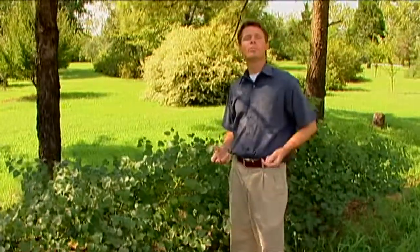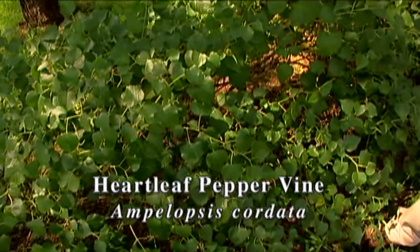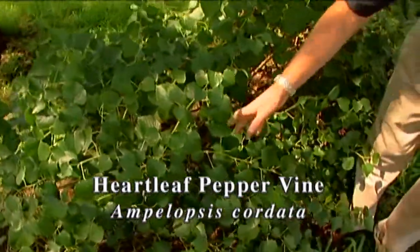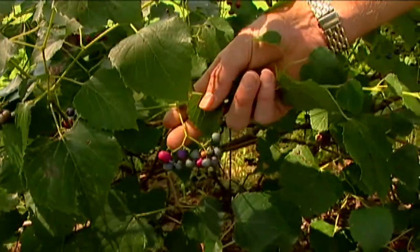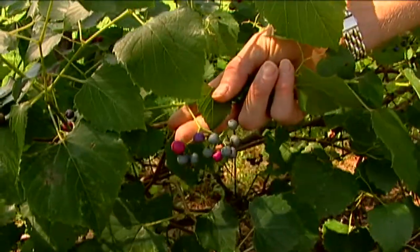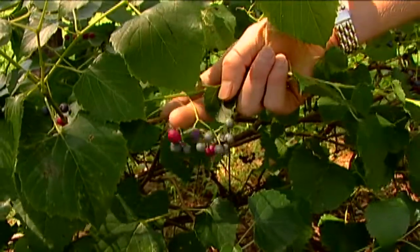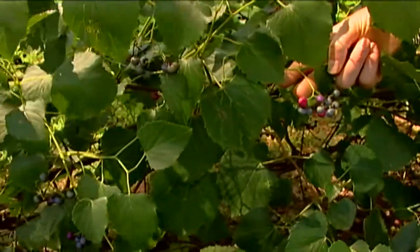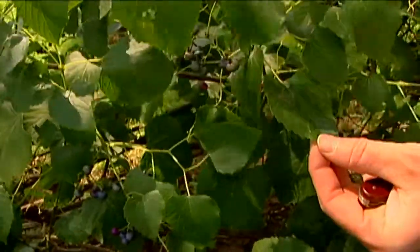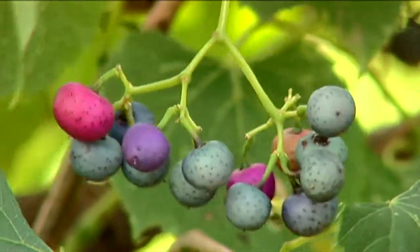There's a plant I want to show you that we've been getting a few calls about recently, especially from the southern part of the state. It's this huge vine we have growing along the fence here of our arboretum. If you look down here, you can see all of the fruit the plant is producing. A lot of people think this is some sort of a grape. Well, the plant is in the grape family, but it's not a true grape. It goes by the common names of false grape, raccoon grape, opossum grape, but more widely known as heartleaf pepper vine. And if you look at the leaves, you can see that they are roughly heart-shaped.